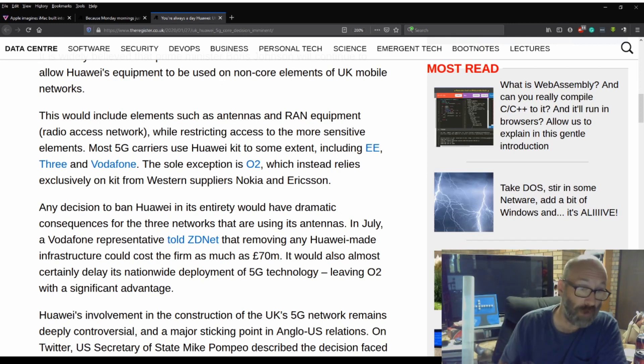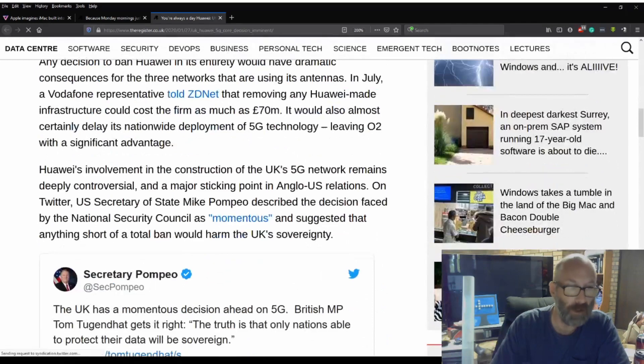While restricting access to more sensitive elements. Most 5G carriers use Huawei's kit to some extent, including EE, Three, and Vodafone. The sole exception is O2, which instead relies exclusively on kit from Western suppliers Nokia and Ericsson. Any decision to ban Huawei in its entirety would have dramatic consequences for the three networks using its antennas. In July, a Vodafone representative told ZDNet that removing any Huawei-made infrastructure could cost the firm as much as £70 million. It would also almost certainly delay its nationwide deployment of 5G technology, leaving O2 with a significant advantage. Huawei's involvement in the construction of the UK's 5G network remains deeply controversial and a major sticking point in Anglo-US relations. On Twitter, US Secretary of State Mike Pompeo described the decision faced by the National Security Council as 'momentous' and suggested that anything short of a total ban would harm UK's sovereignty.